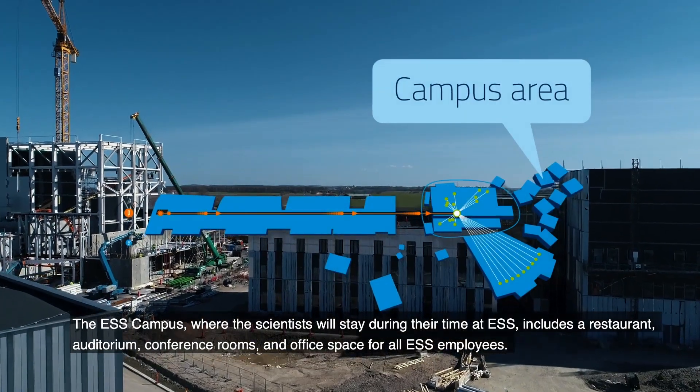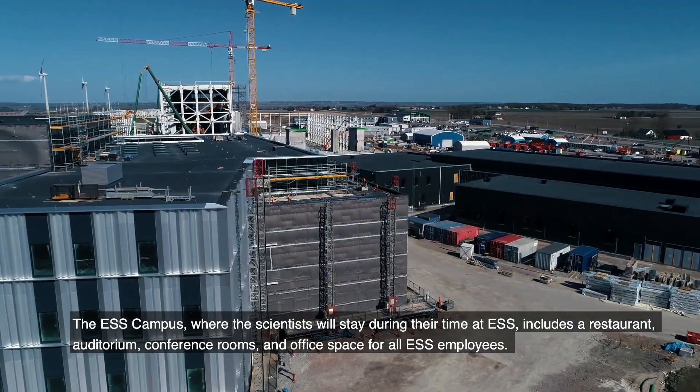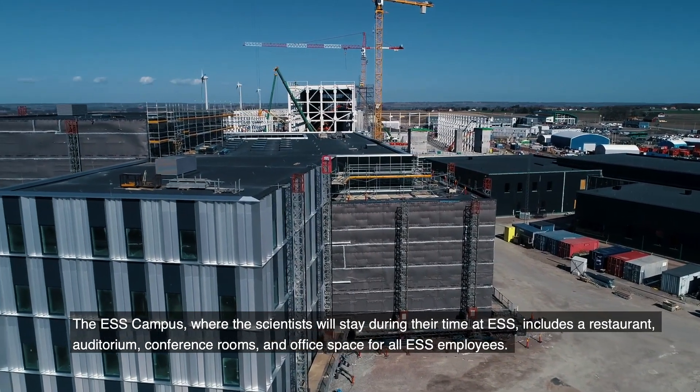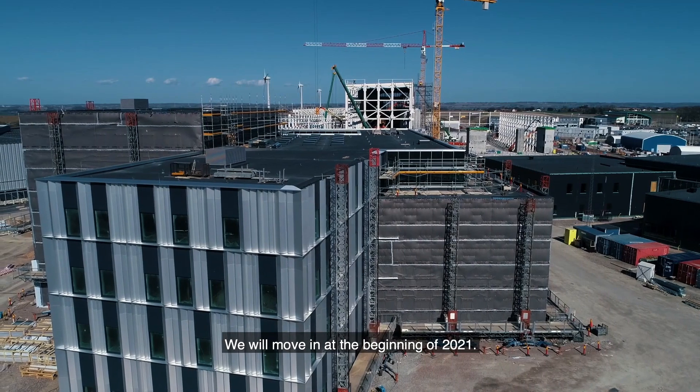The ESS campus, where scientists will stay during their time at ESS, includes a restaurant, auditorium, conference rooms, and office space for all ESS employees. We will move in at the beginning of 2021.